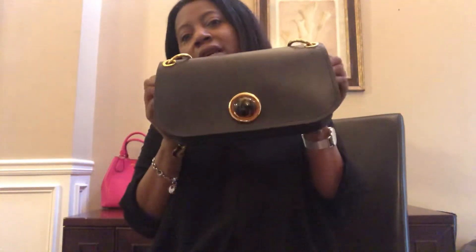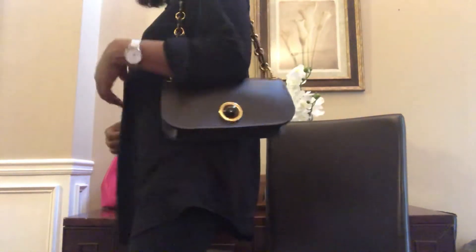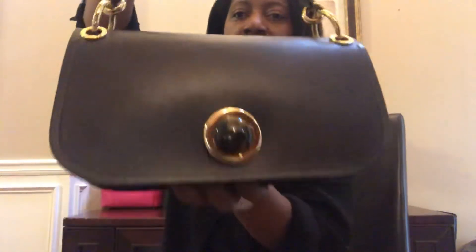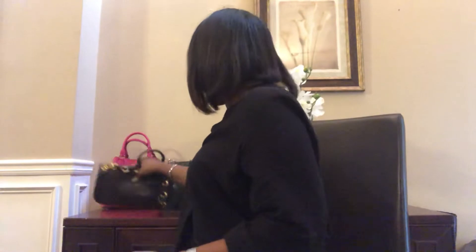I got this bag for about one third of the original price when it went on sale. I've had it about four years. It's a pretty nice bag and it's very similar to the Coach Tabby 26 bag. It's in a deep brown color.